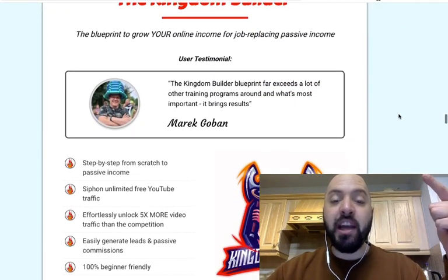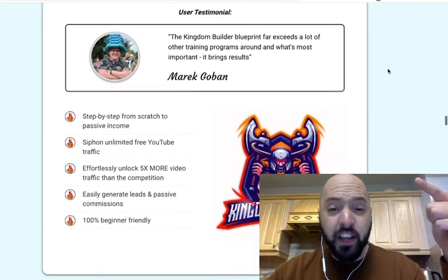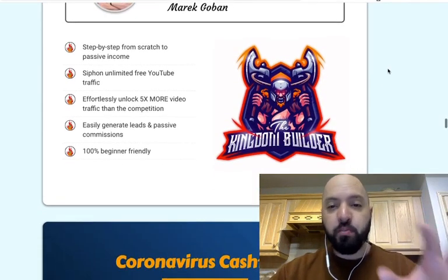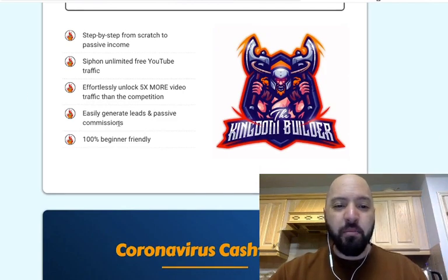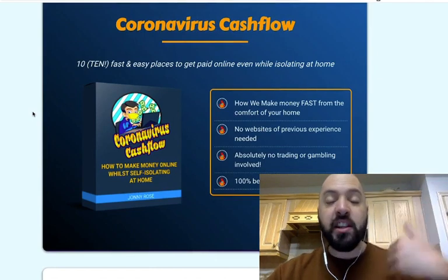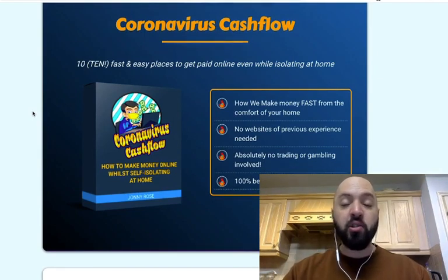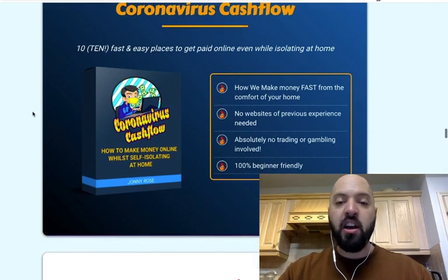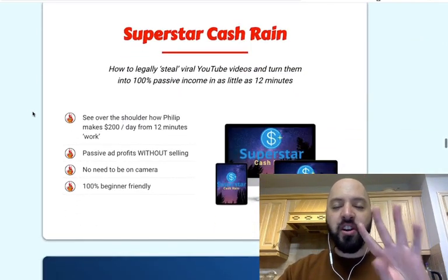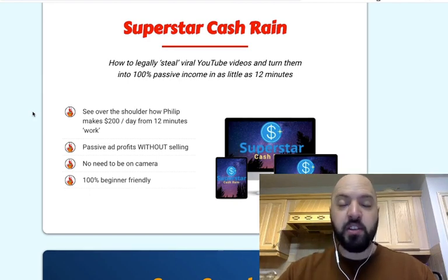Kingdom Builder — you're going to get a blueprint to grow your online income for job-replacing passive income. Coronavirus Cashflow — that's another of my products where I teach you 10 ways you can be making money online during the coronavirus lockdown. Superstar Cash Rain — that's product number four, which you'll be getting free today if you click the link below and get Shiny Object Payback along with 90% off.